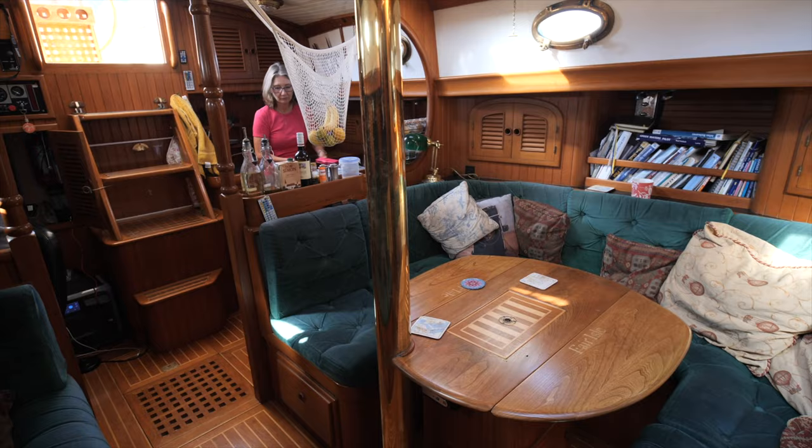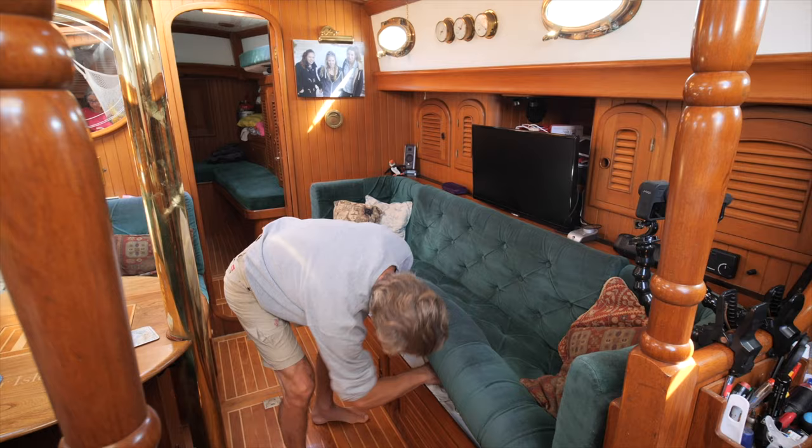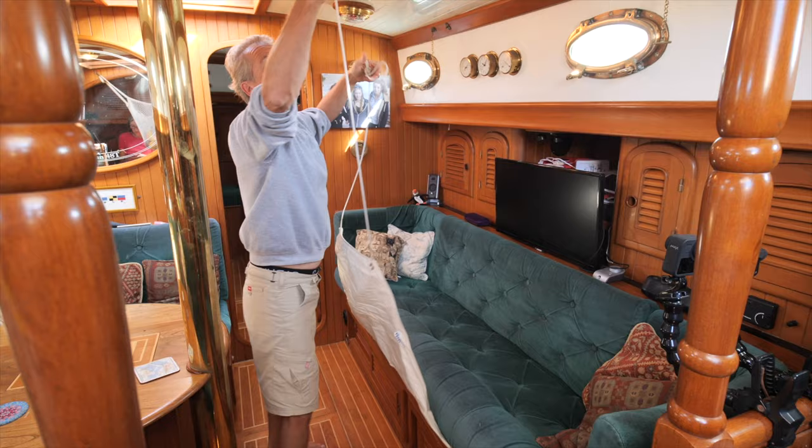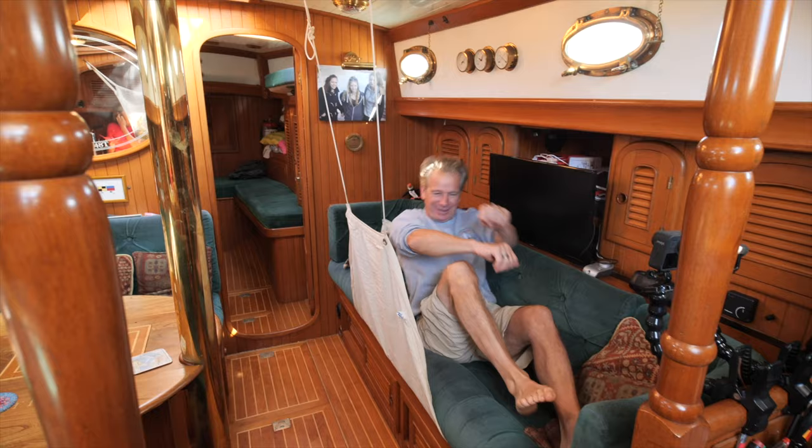Walking through to the saloon — it had a massive table but Steve made a smaller one with drop-down sides. We have a big-screen TV so when we're in port we can wire it up and watch. If we have guests, one sleeps in the saloon and one in the cabin, with lee cloths that clip up into the roof. For a big boat there's not a lot of sleeping room.